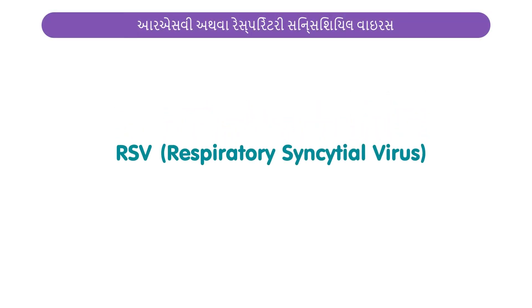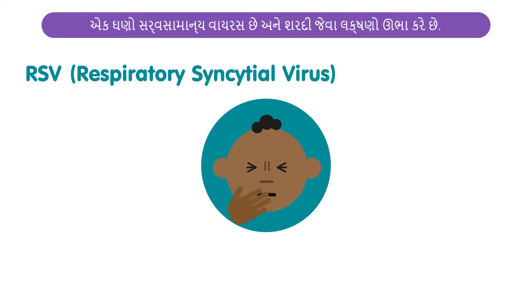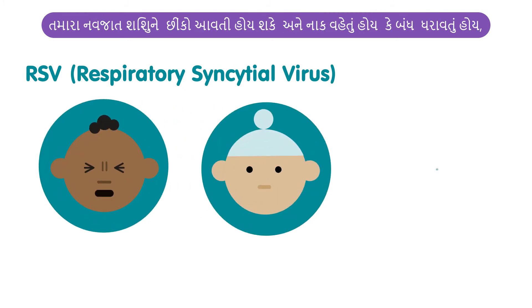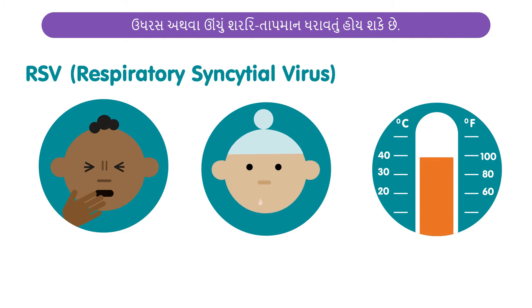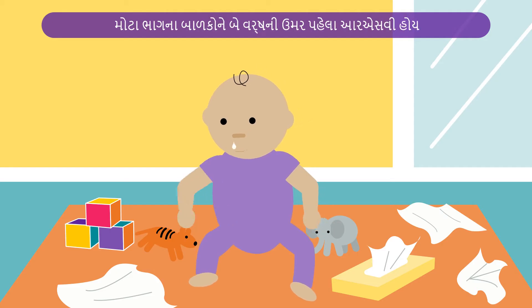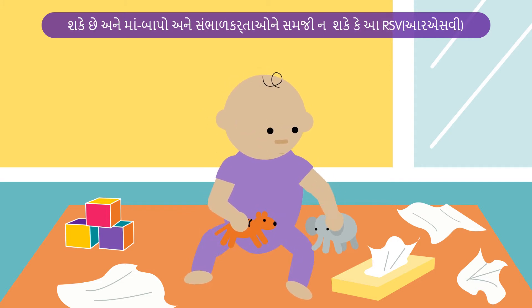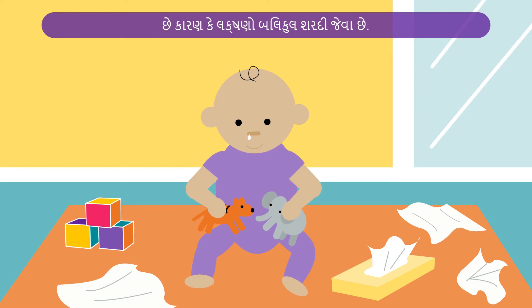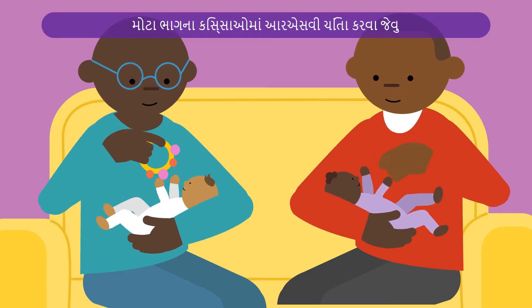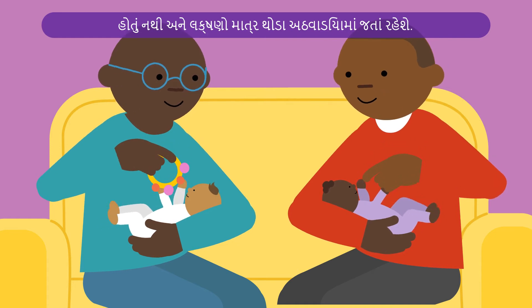RSV, or respiratory syncytial virus, is very common and causes cold-like symptoms. Your baby may be sneezing and have a runny or blocked nose, a cough, or a high temperature. Most children have RSV before the age of two, and parents and carers may not realise they have it as the symptoms are similar to a cold. In most cases, RSV is nothing to worry about and the symptoms will go away in a few weeks.